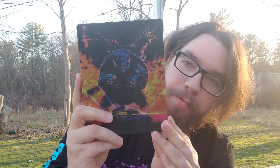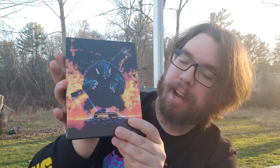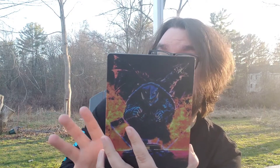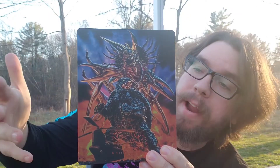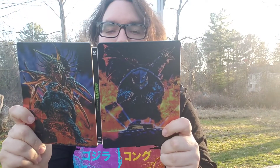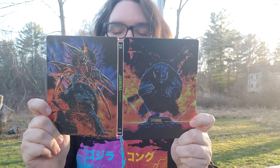So this is the front, which is what you guys have already seen with Gamera and stuff on the front. And honestly, the back artwork is even better — like that is amazing. I'm pretty sure this was probably art for one of the movie posters, but it's just even better. And here it is opened. Just a really cool set.